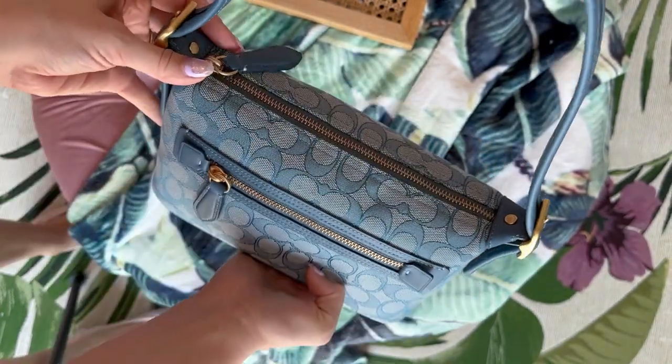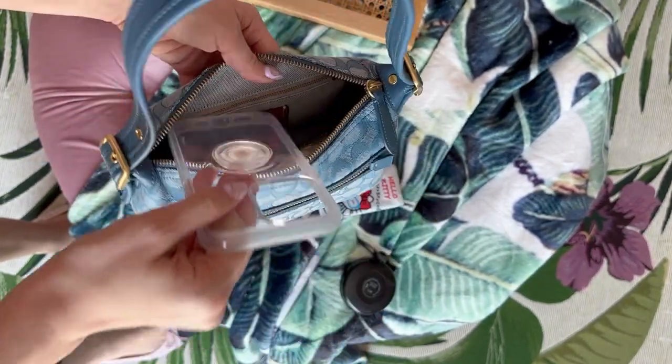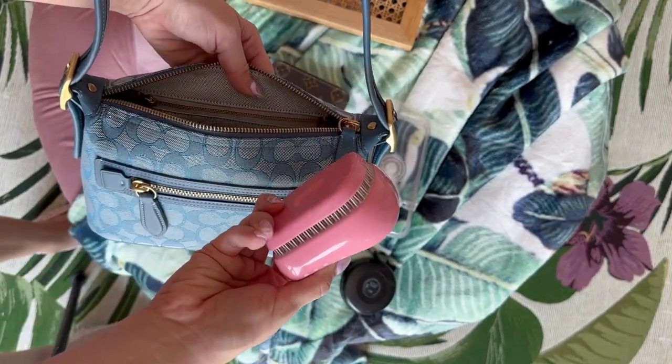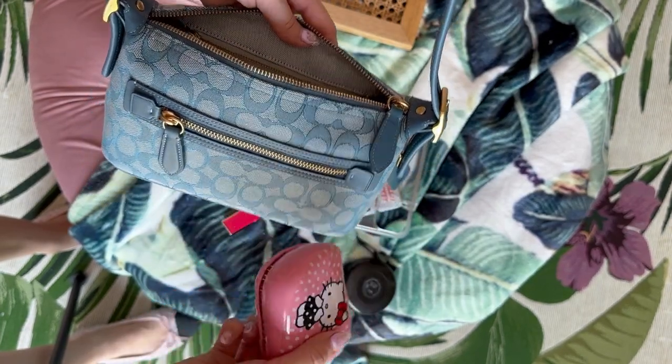In the Demi bag, we have a powder compact, pack of tissues, my zippy wallet, phone fits on the inside, lipstick, and I could also fit my Tangle Teezer portable brush — this would not fit in the Tabby because it's a little too fat. If you have a slimmer brush it will fit, plus my mini pochette.